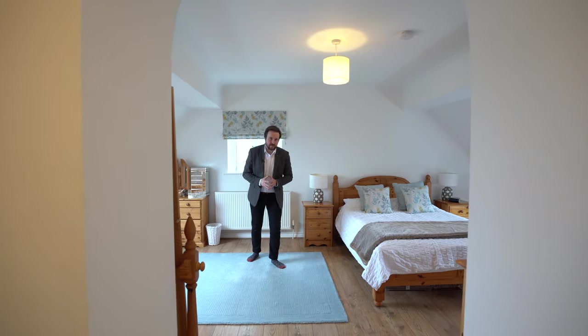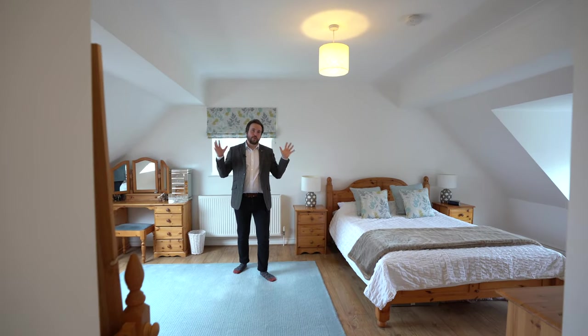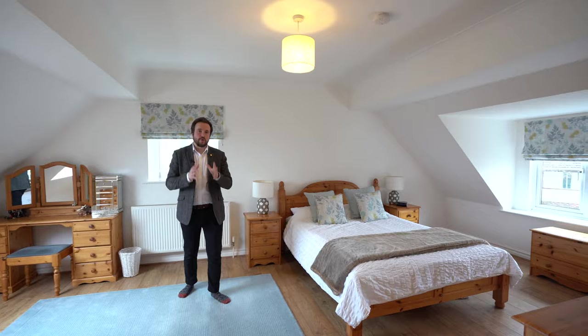And what I love about this principal bedroom is that you have windows on three aspects, which just floods this whole room with light.